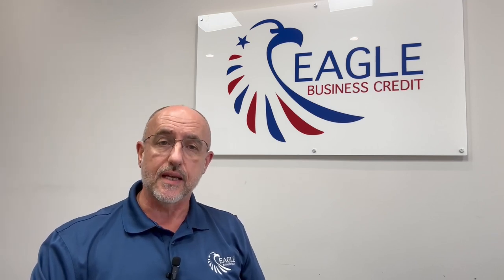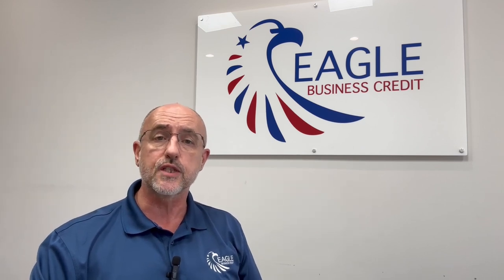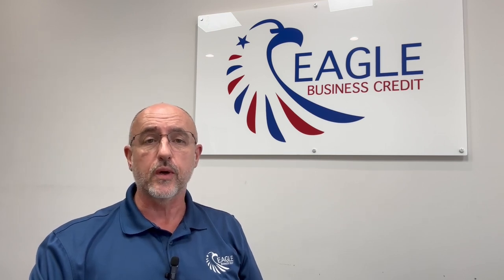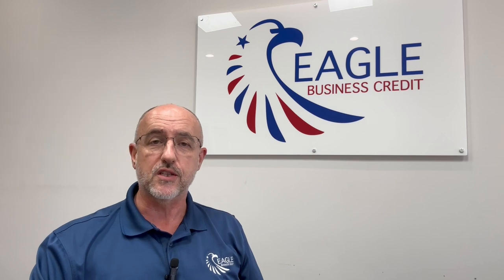We always ask, when do you want to get this funded by? Because the fastest we can typically go is in a couple of days — 48 hours is a quick turnaround in factoring. Or we can go as slow as you need us to. If it's a week, a couple of weeks, a month, we just want to understand what's going to work best for you.